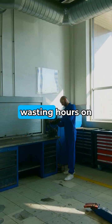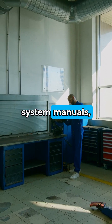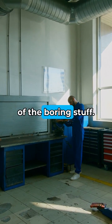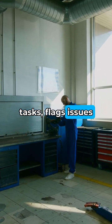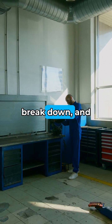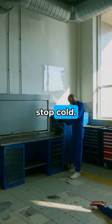Instead of engineers wasting hours on routine checks or hunting down system manuals, this AI takes care of the boring stuff. It handles repetitive tasks, flags issues before machines break down, and taps into predictive maintenance so your plant doesn't stop cold.